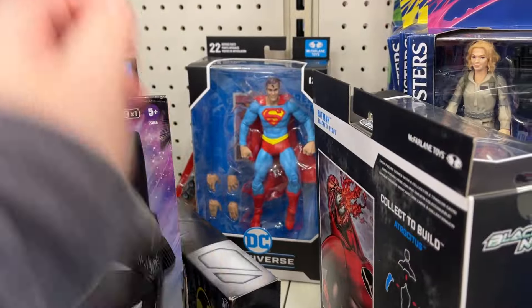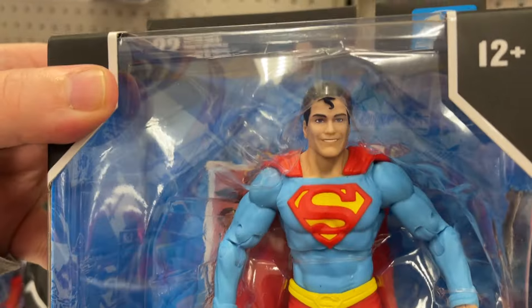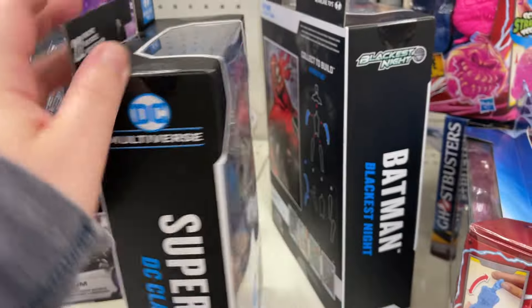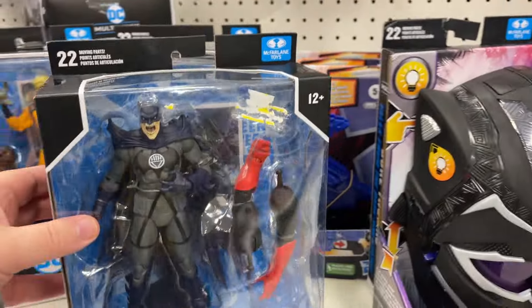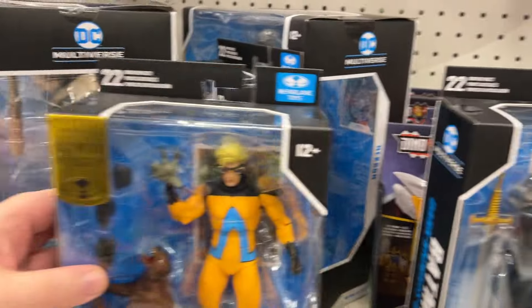Ghostbusters, got Superman - that's a cool head sculpt. Nice. Batman going on, Batman up there. Got the Animal Man.